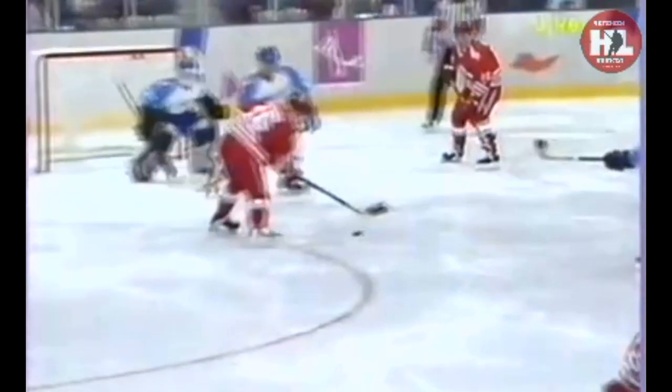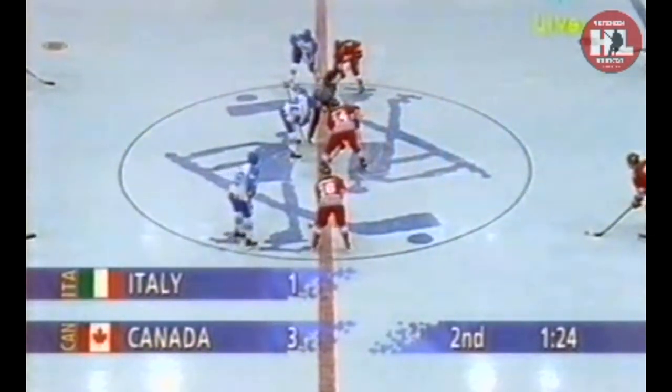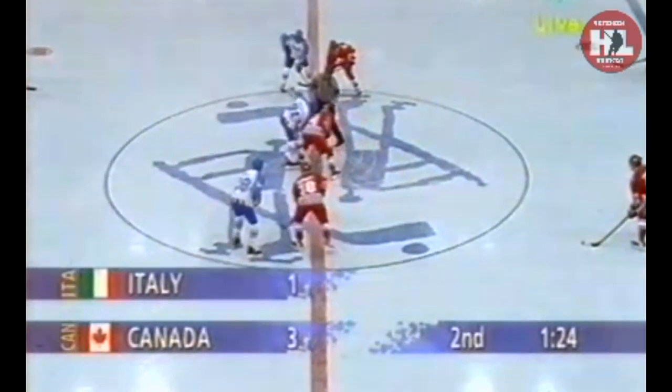Canadians controlling the puck at the blue line. Schreiber stops it and lets it go — the goaltender looks screened on the play. Good patience exhibited at the blue line by Mayer, pass going through to Schreiber, Schreiber delivering the third goal for Canada. 1:24 the time of the goal here in the second period, as the Canadians pounce early.